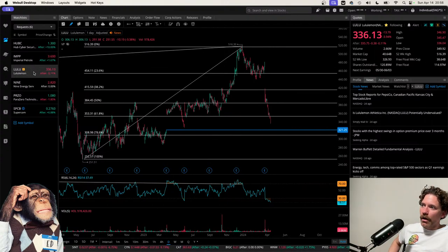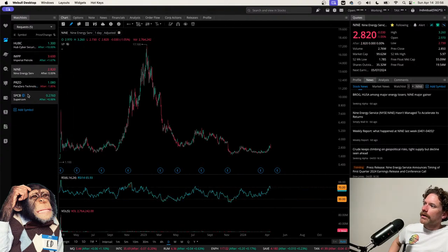Taking Lululemon off the list. Moving on to Nine Energy Services, ticker symbol NINE.